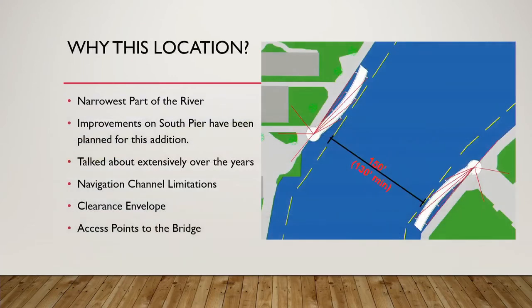So why this location? This is the narrowest part of the river at 150 feet. As stated prior, the improvements to South Pier have been planned for this addition, and it's been talked about extensively over the years. There just wasn't a funding source to fund it. There are navigation channel limitations, as this is a U.S. Army Corps of Engineers federal navigation channel, which restricts some of the opportunities to connect the two sides of the river within the clearance envelope. This location also has access points to the A Street bridge for operation.